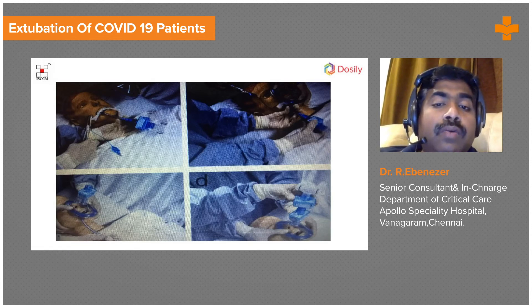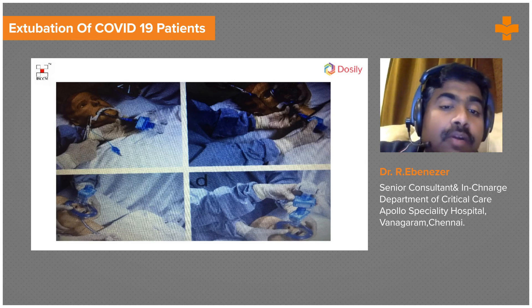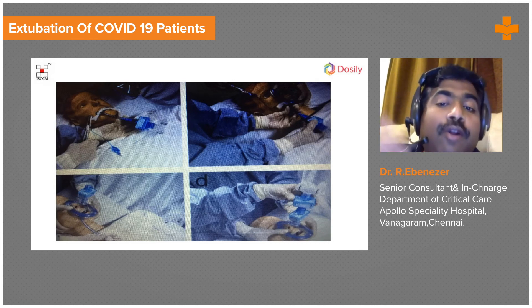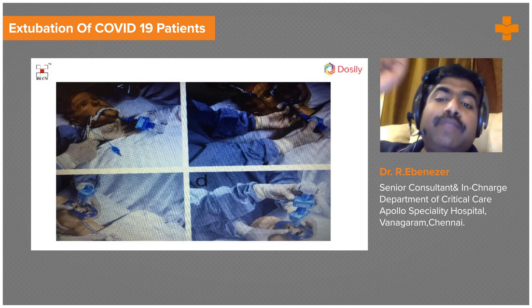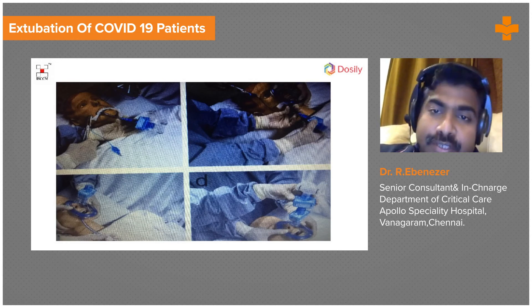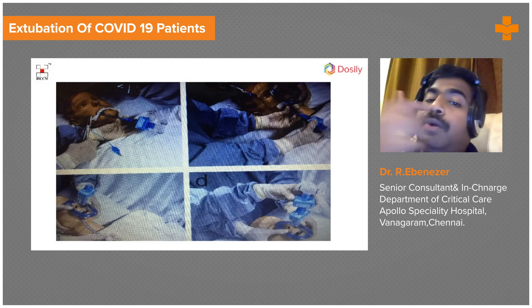As shown in this image, when extubating onto a face mask, as the endotracheal tube is being removed, we place the face mask with a viral filter on top so that any cough is contained within the mask. At the time of extubation, the patient is most likely not infectious, but treat them with the same precautions as a COVID-19 intubation.